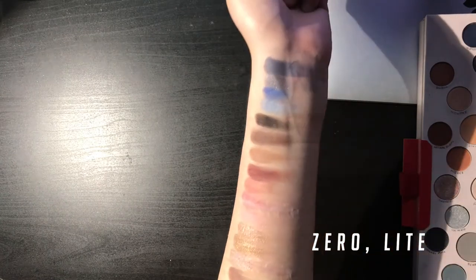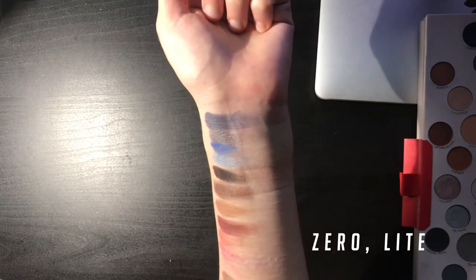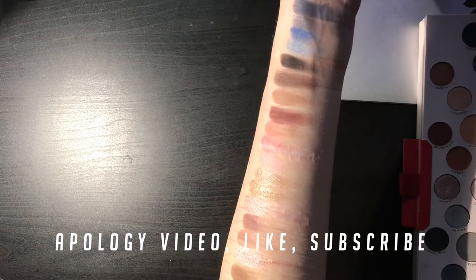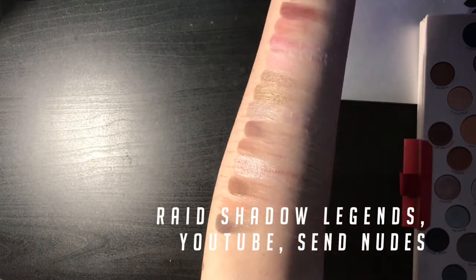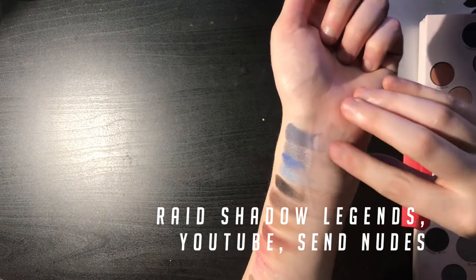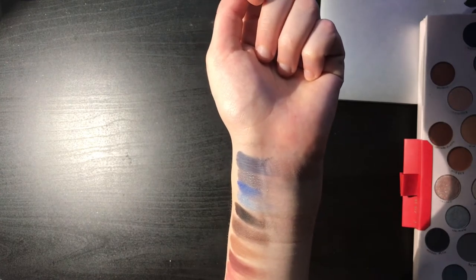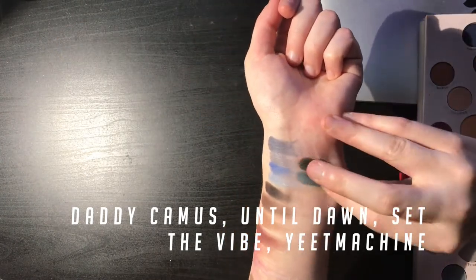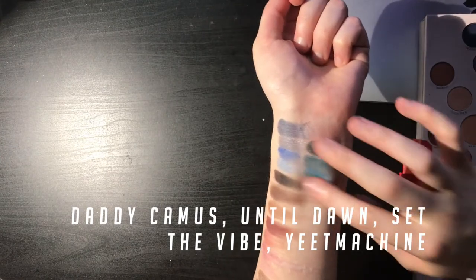Zero, which is supposed to be after Coke Zero. Light, spelled L-I-T-E, because it's after those light video games — like there's the paid version, there's the light version. Apology Video. Like, subscribe. Rage Shadow Legends. YouTube. Send — that was not well swatched — Send Nudes. And then Daddy Camus, because Camus is my favorite philosopher. Until Dawn. Set the Vibe, which I'll explain why I called that later. Yeet Machine is what I call my bong.